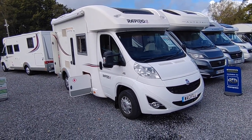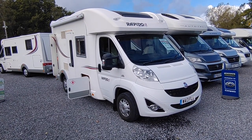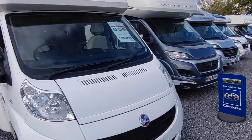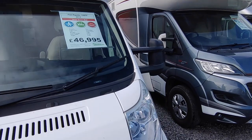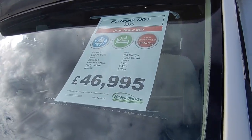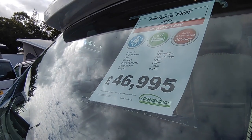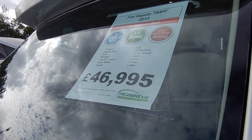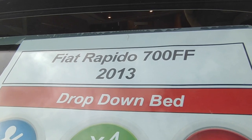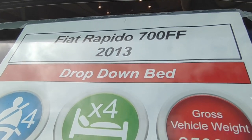We sold this van new back in 2013, it's only had one owner since — a local gentleman, a farmer just from down the road from us in South Devon — and he's only done 13,000 miles from new, which is great. It does need a wash; this hasn't been valeted or touched since it came in. It's not had a dog in it and it's definitely not been smoked in, just needs a quick wash basically.